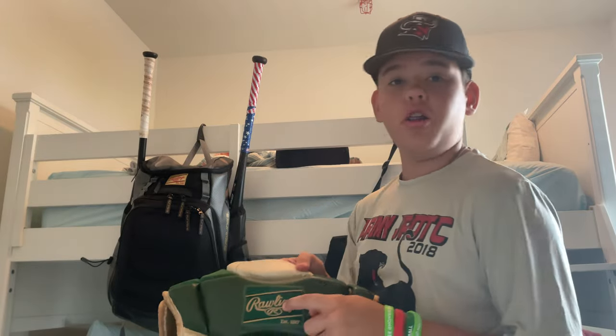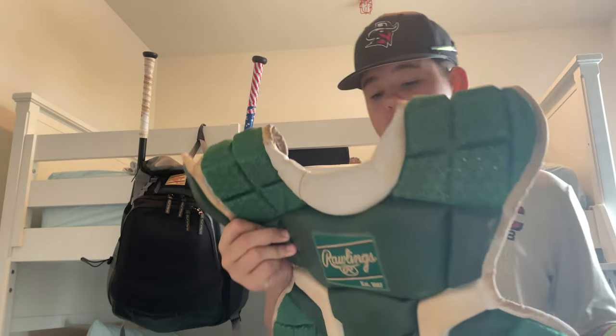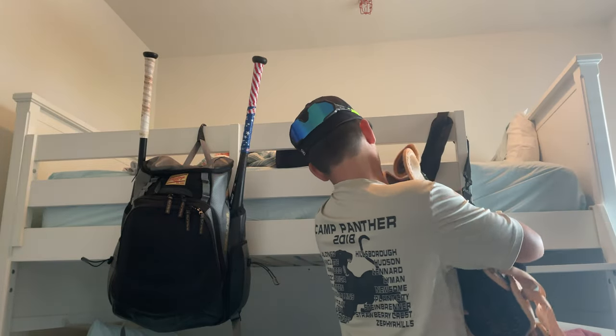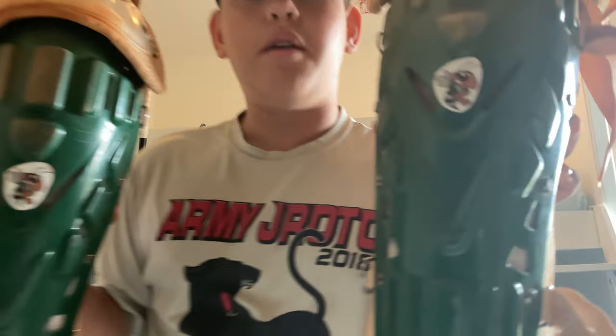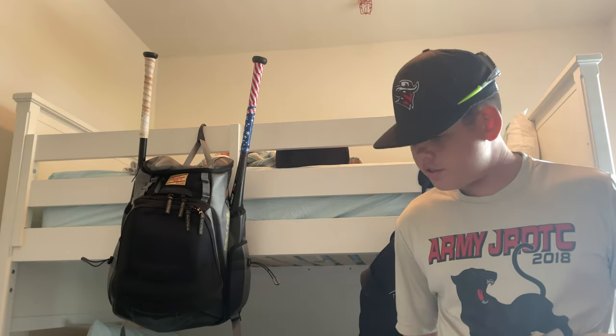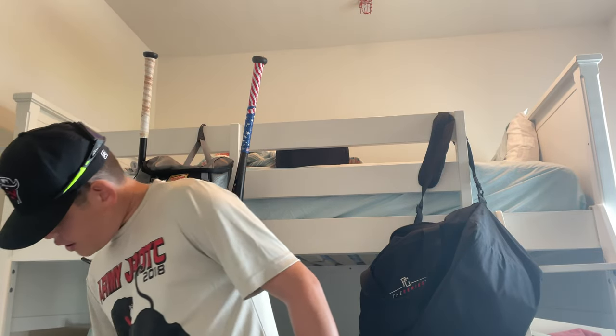And then I have the combo — the Rawlings chest protector, and also Rawlings leg guards. Here's the chest protector. Really nice, just really drippy to be honest. Got all my gear matching. And here are the leg guards — knee savers, whatever they're called. Got the little logo right there. Pretty nice. These are Rawlings — Rawlings Velo or something like that. Really nice. Here's the insides. Super duper nice. All my gear matches.